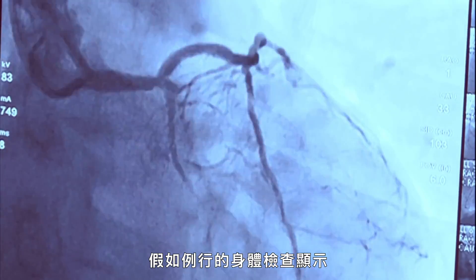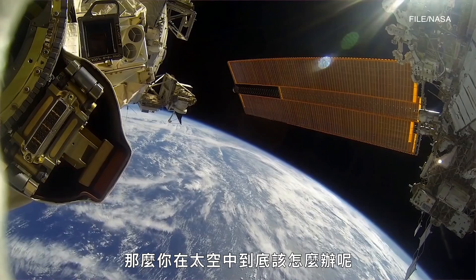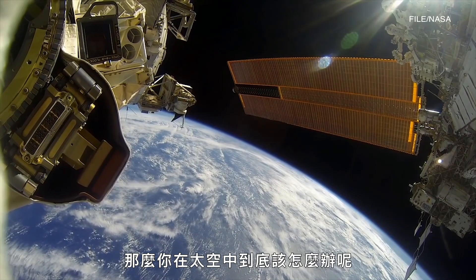Say a routine body scan reveals a potentially life-threatening blood clot. What on Earth — or in space — do you do?